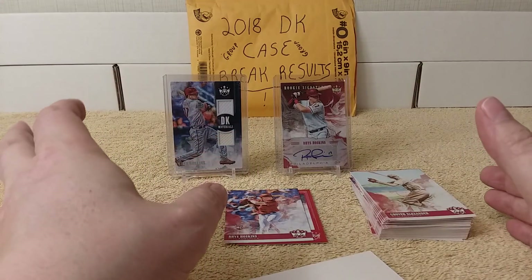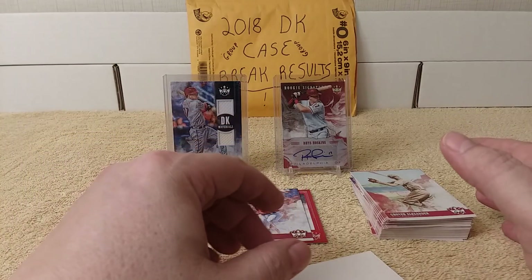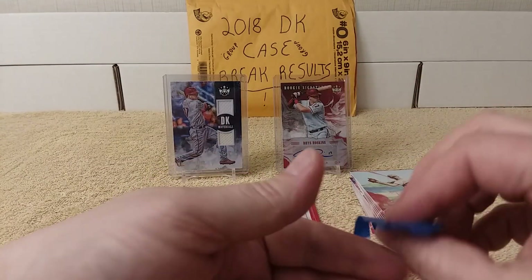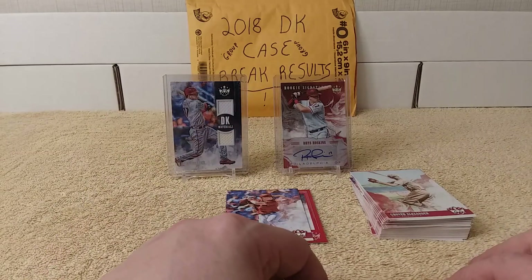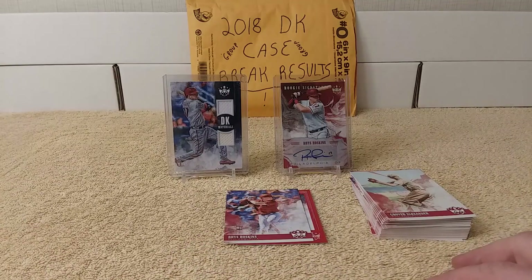Usually if you don't get a hit or a low-numbered card, sometimes he sets thresholds - like if you don't get a card numbered 10 or a hit, he'll go ahead and send you a pack or two of cards. So he's really cool like that. Check him out - Snodzilla Sports Cards. Thanks for watching my mail day Diamond Kings case group break results. See you later, have a great weekend, TGIF!